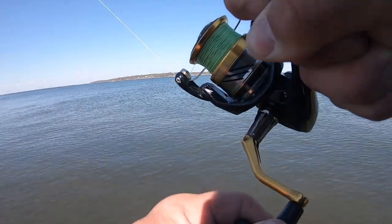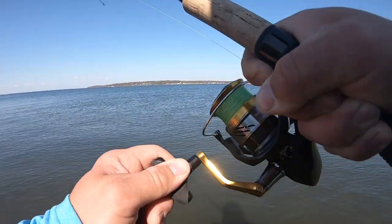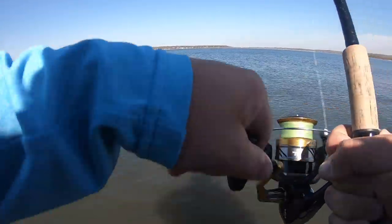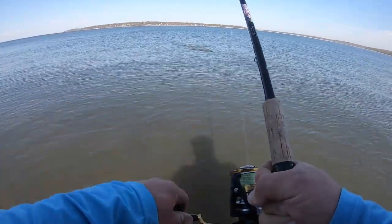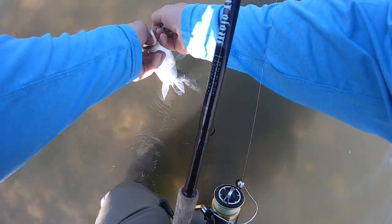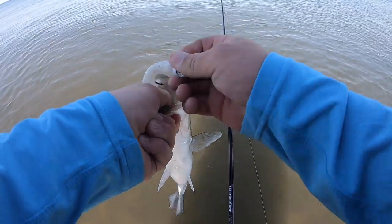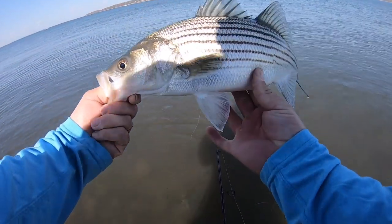There's another one — oh yeah, he feels good. He's a little bit smaller, actually my smallest one today. Nice little one.